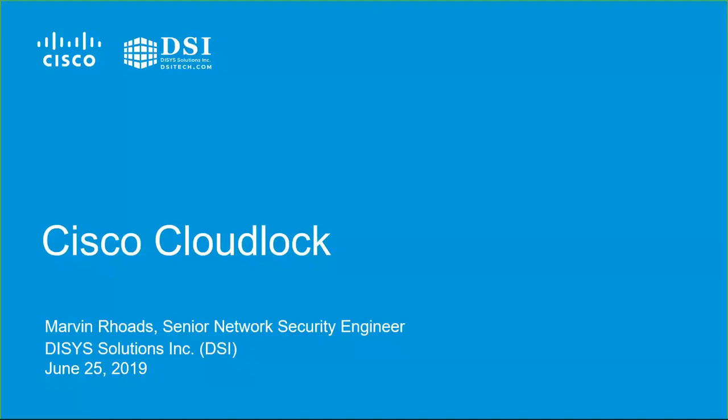Good morning, and thank you for joining us for DSI's Cisco CloudLock webinar. My name is Chris Eubanks, and I'm the Program and Partner Alliance Manager here at DSI. DSI is an IT solutions company based out of Ashburn, Virginia, with offices across the United States.